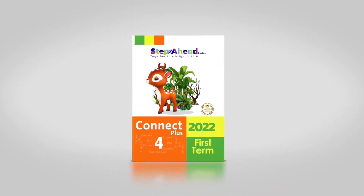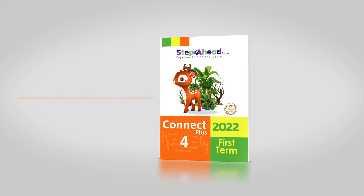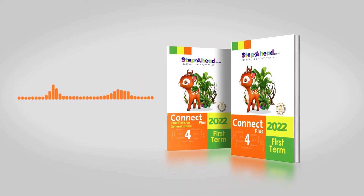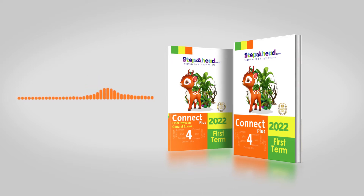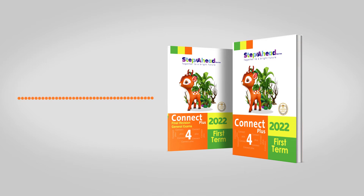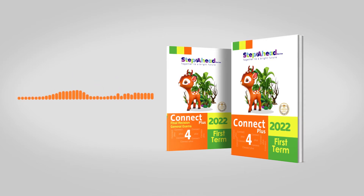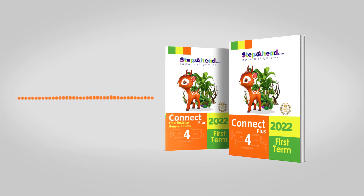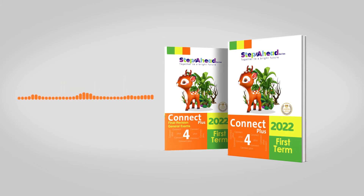Our skin is the largest organ in our body and it's very important. It protects us from the sun as well as from dirt and germs. It keeps you cool in hot weather and warm in cold weather. We need to look after our skin to keep it healthy.